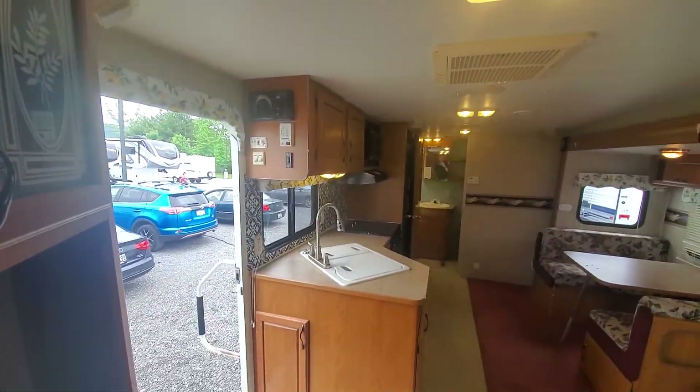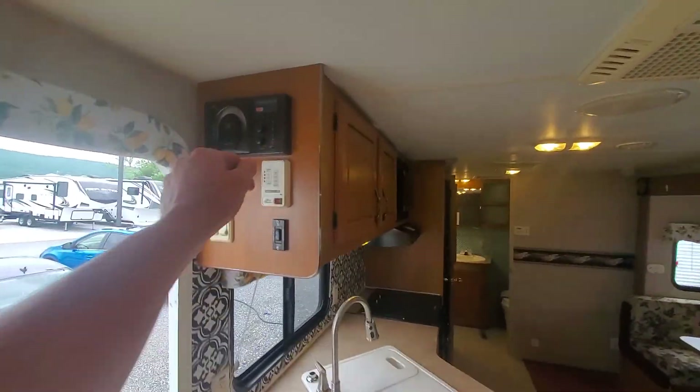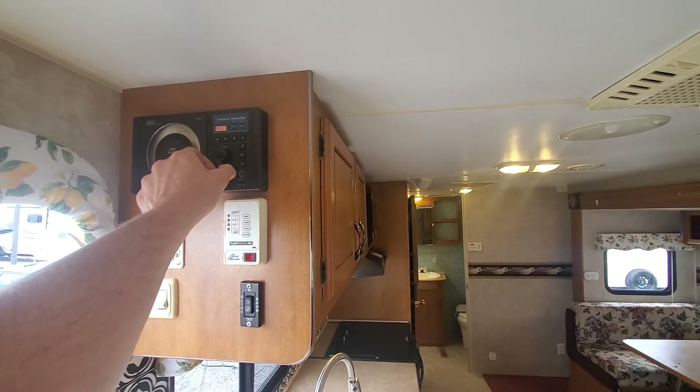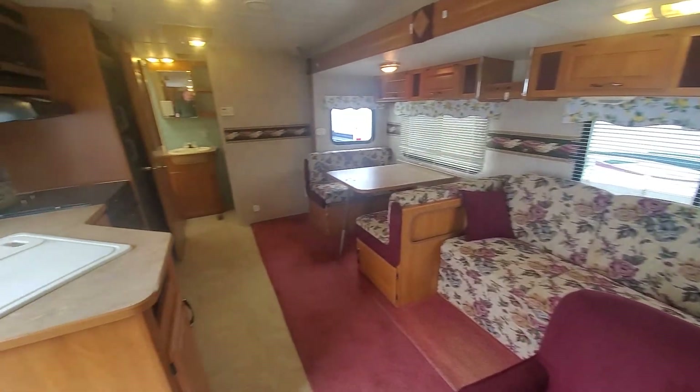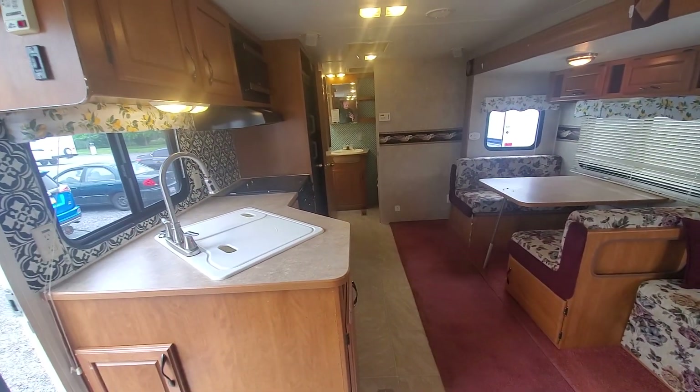This is a full size queen bed, full walk around too. There's a spot for a television in the living room. This is the Fleetwood Terry here at Beckley's RVs in Thurmont, Maryland. We even got a working stereo up here. If you have any questions at all, call Alex the eBay Guy at 240-405-7790.